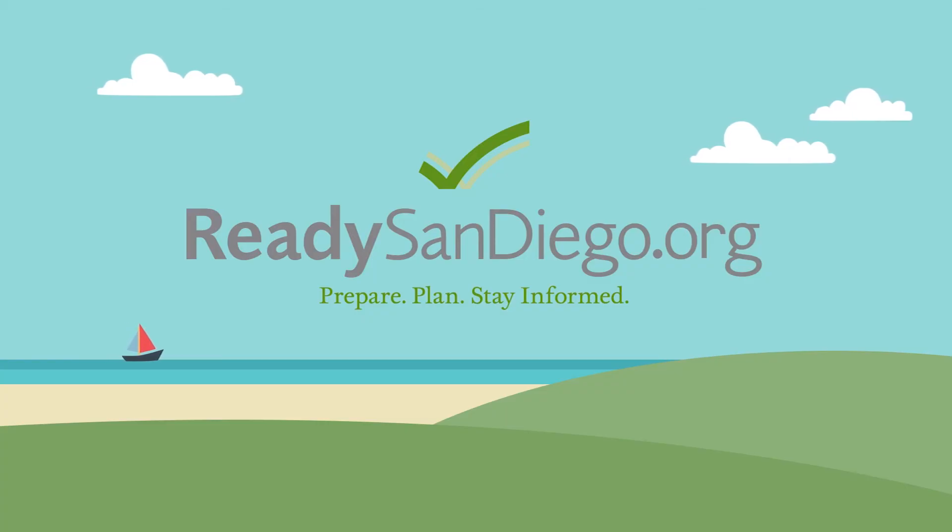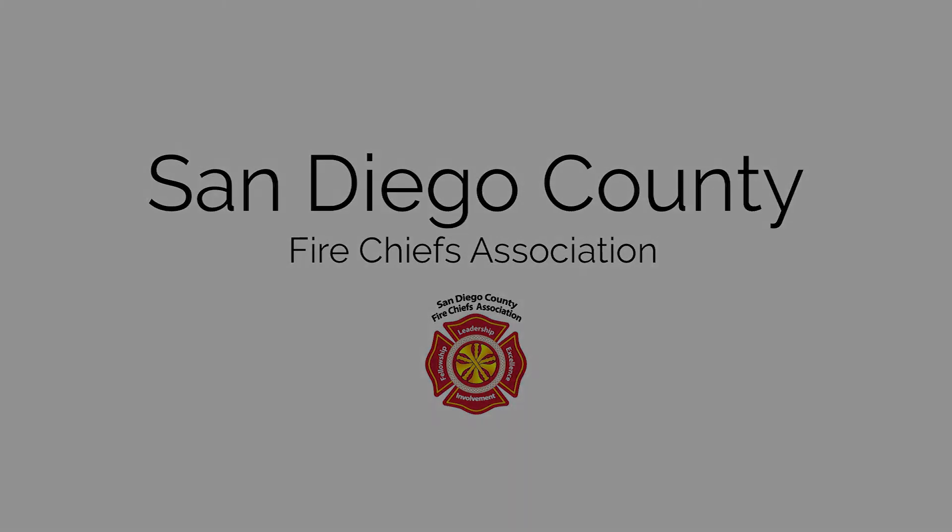Contact your local fire authority regarding defensible space zones to determine specific inner zone requirements for your residence. Visit readysandiego.org and your local fire department for more information.